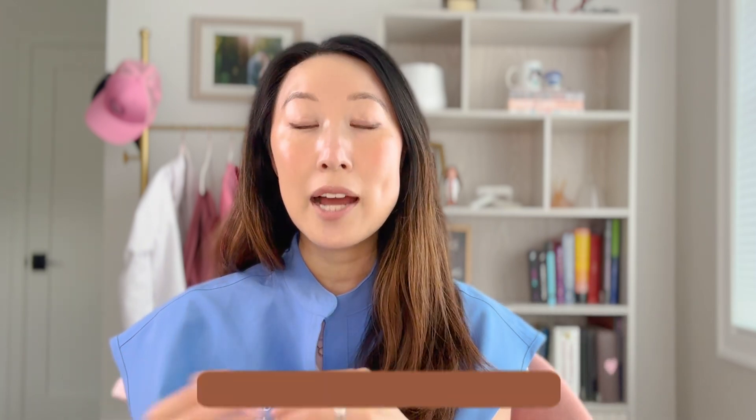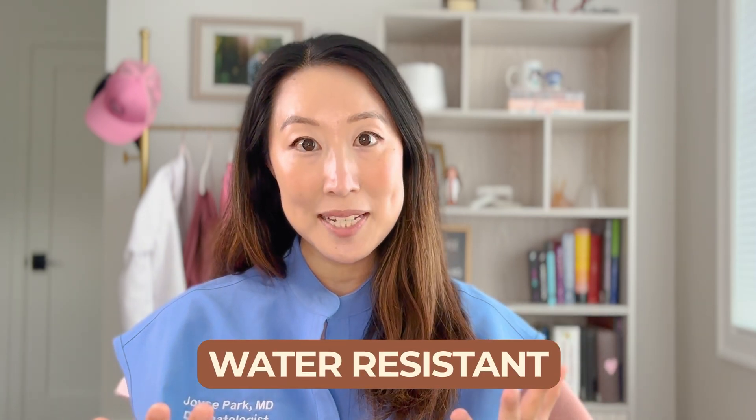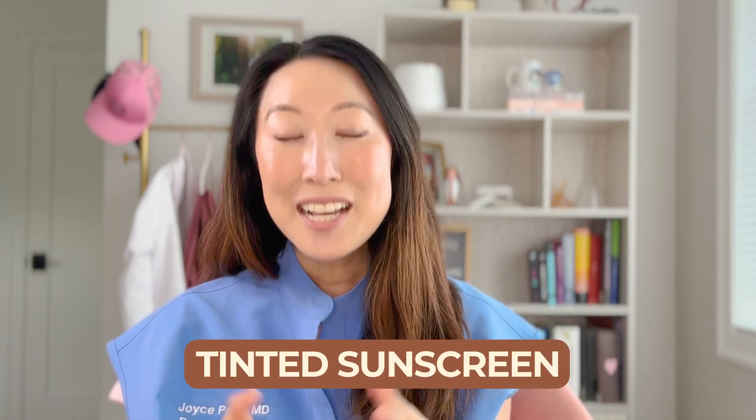If you're going to be out and about swimming or sweating a lot, you want to choose one that's water resistant. And if you have hyperpigmentation, choose one that's tinted, so it protects your skin from visible light from the sun, which can actually worsen dark spots.